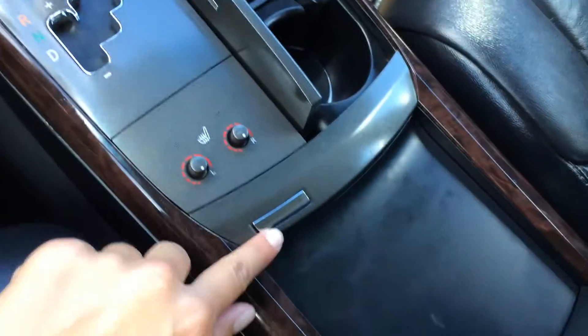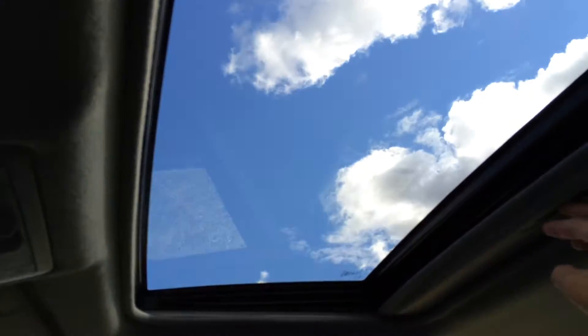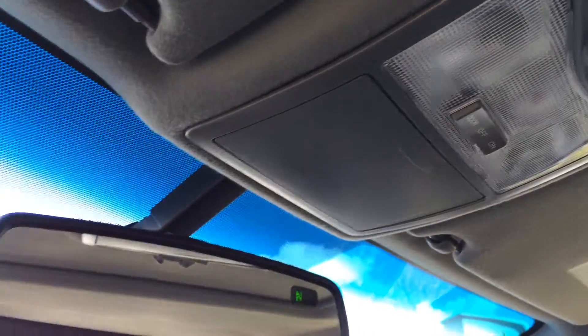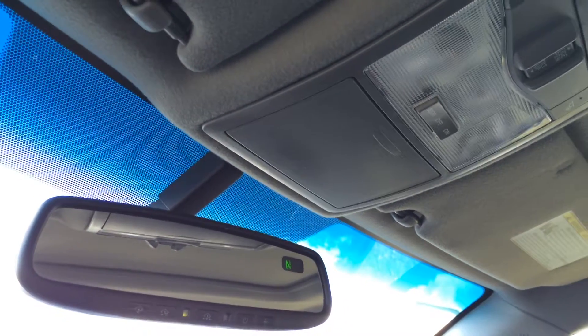There are a bunch of storage units. Heated front seats. Underneath your armrest, that's where you'll find your audio inputs and a power outlet. Power tilt and sliding sunroof with sunshade. Controls are overhead. Plus, you have your sunglass holder and an auto-dimming rearview mirror with three integrated garage door openers and a compass.